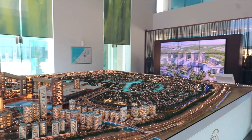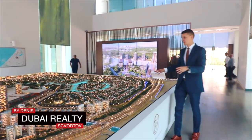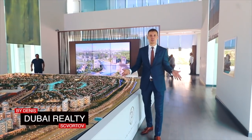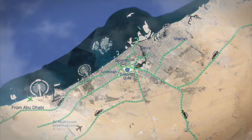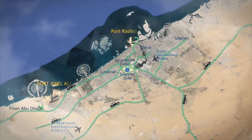Let me explain why people love and prefer this community. First of all, obviously, it's because of the location. It's located just across the road from the downtown and very close to the Burj Khalifa and Dubai Mall.